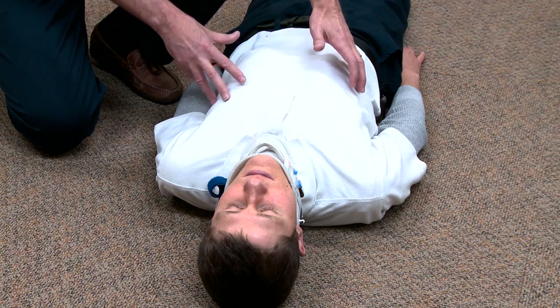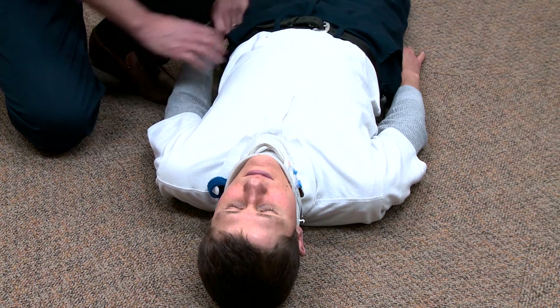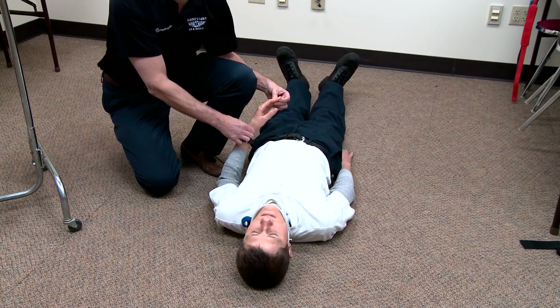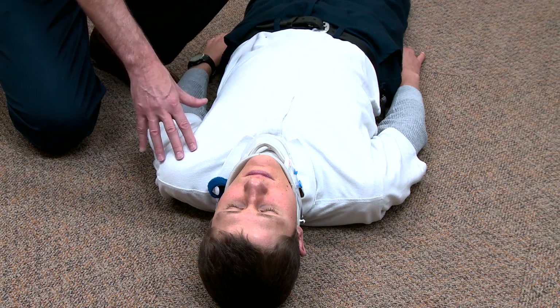I'm also making sure there's no obvious JVD or total loss of breath sounds, which would indicate a tension pneumothorax. Then I move down and check radial pulse and capillary refill, looking for circulation problems. That's my quick trauma survey and evaluation looking for initial life threats and signs of shock or airway compromise.